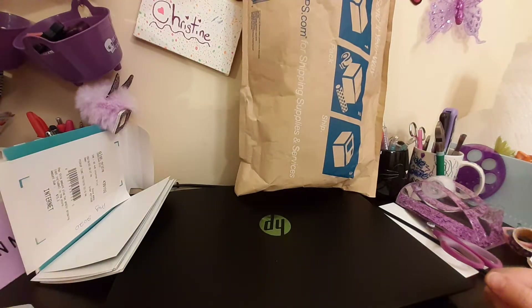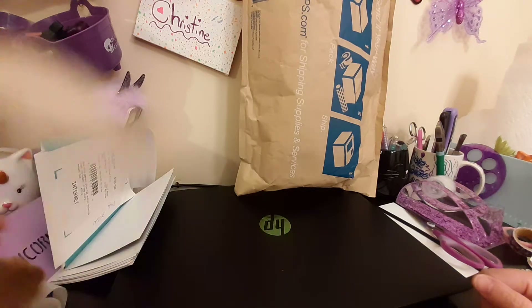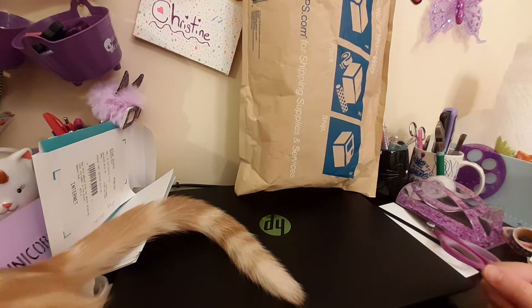Hello Critters and welcome back to the Crafty Critter. I'm here with Bootsy. Hi Boots. Say hi to Boots. He's out here purring and getting into things.